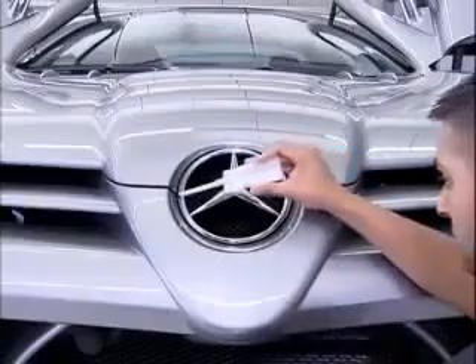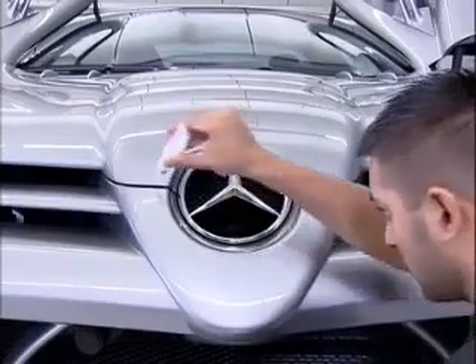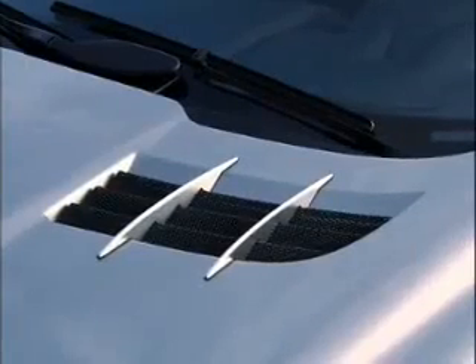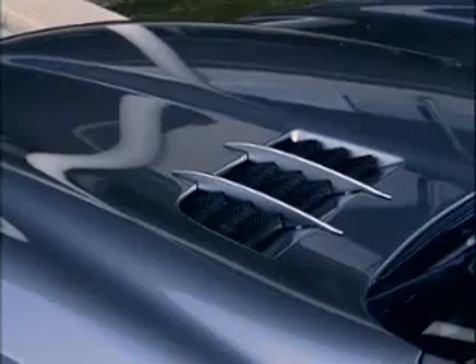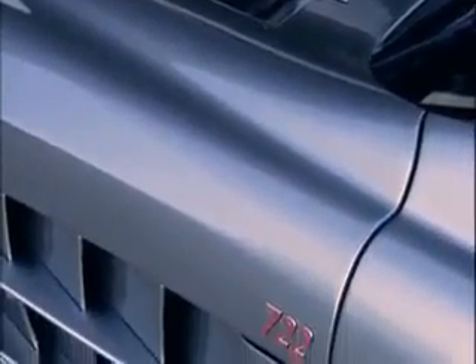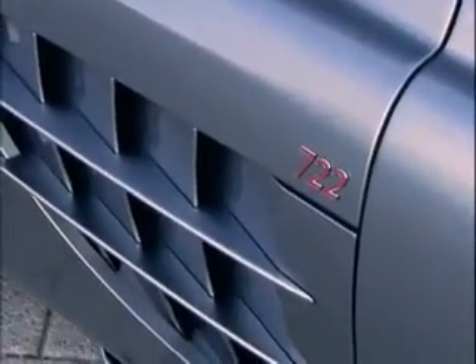The SLR 722 is a car of breathtaking performance, engineered to incredibly tight tolerances as you would expect. But that approach and level of detail is carried into the finish of the car, where the tight control of gap and flush conditions is given the same degree of concentration and effort. This helps maximise the visual impact of an already elegant and stylish machine.